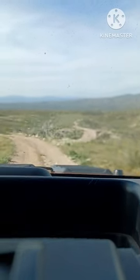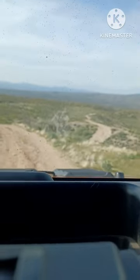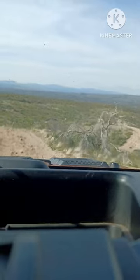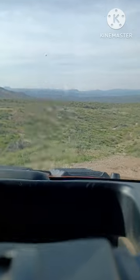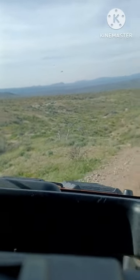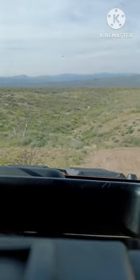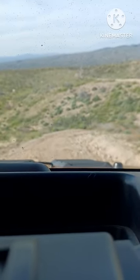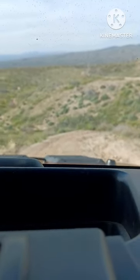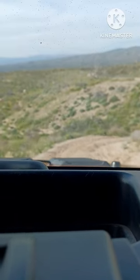Still in two-wheel drive, just cruising. Whoa, whoa, whoa. Alright. This is a steep drop, very steep drop.